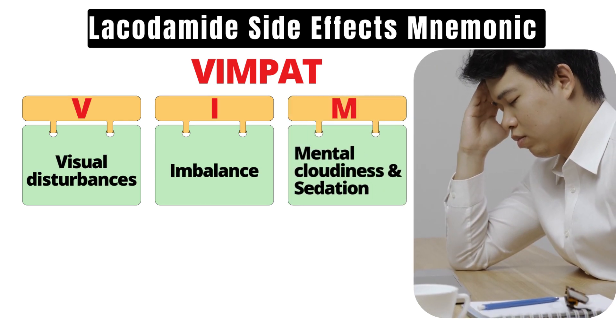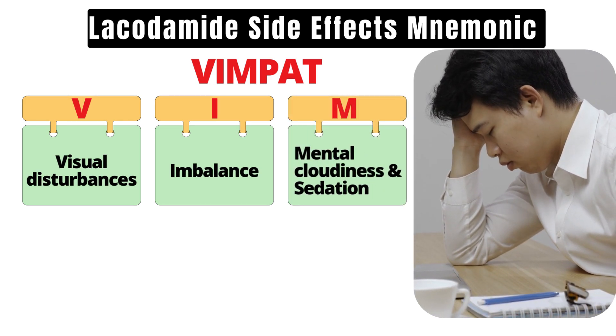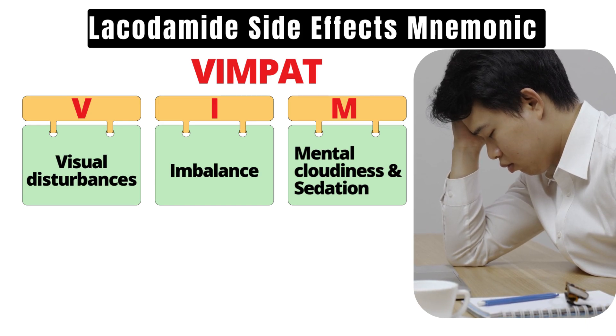Letter M for mental cloudiness and sedation. Watch out for confusion, drowsiness, and cognitive slowing.